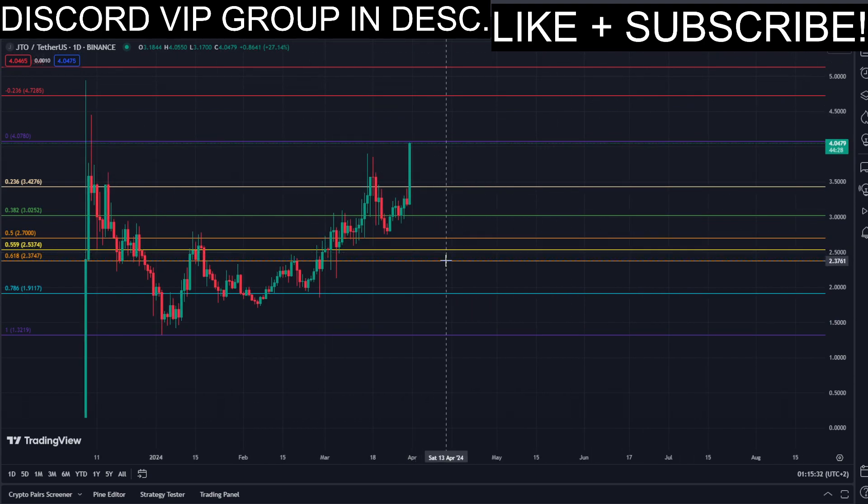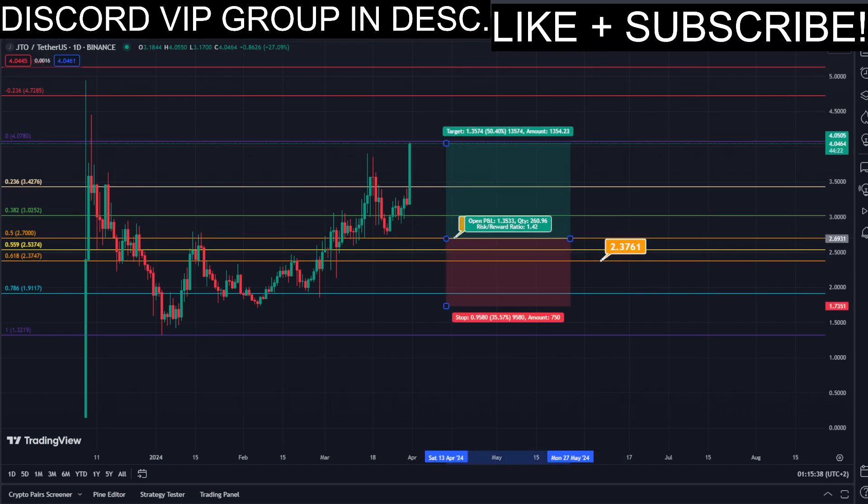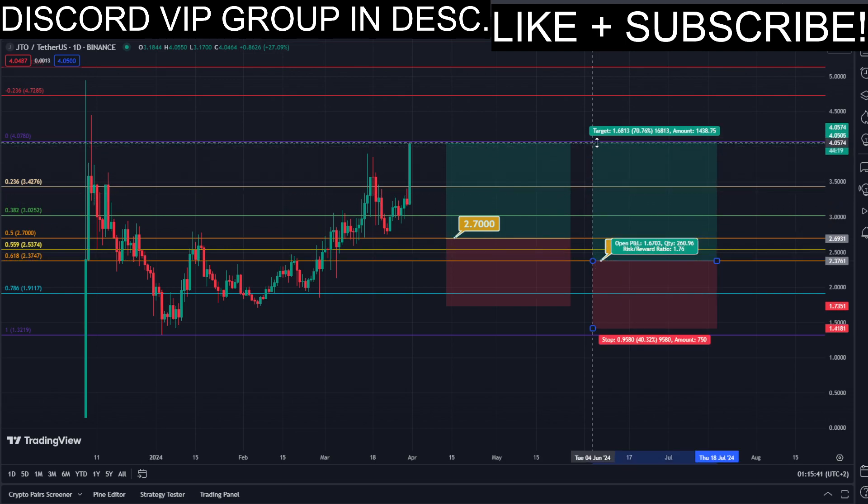There is a lot of volatility right now in the market, as well as crazy big movement to the upside obviously, and that's why I'm making this video — since there are a lot of opportunities right now for us to get into a potential long position to gain nice profits.